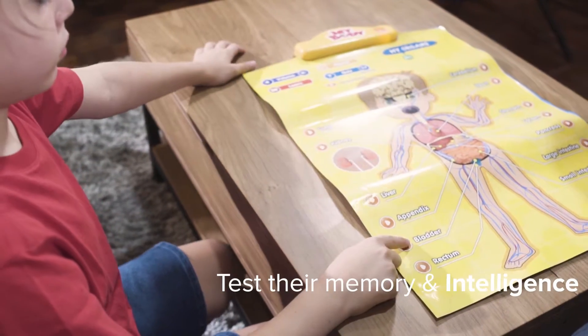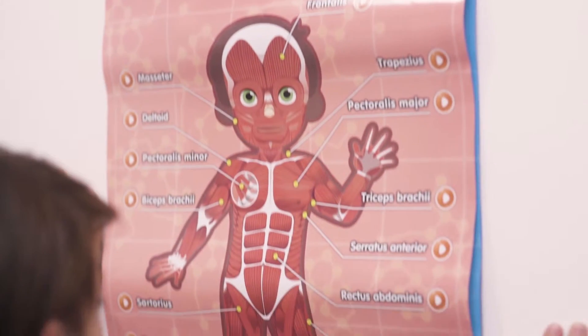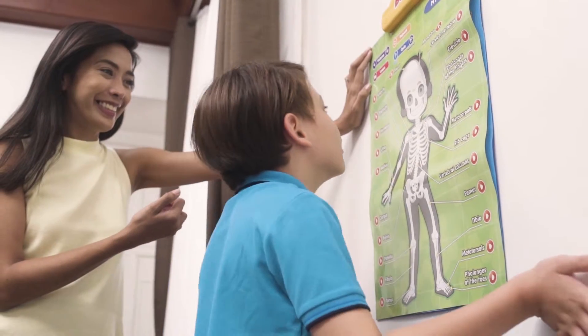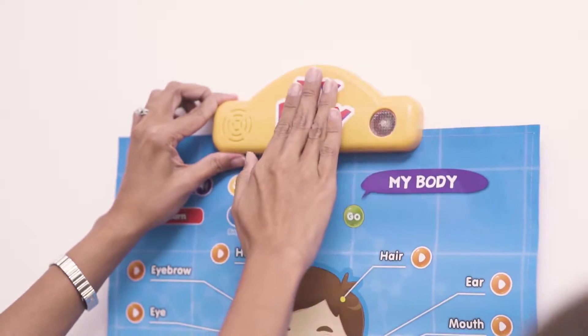Test their memory and intelligence with its super fun quiz mode. The Best Learnings I Poster My Body is the perfect tool for your child's learning whenever and wherever you are.